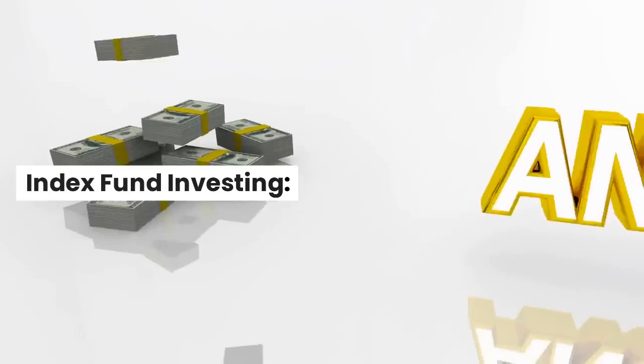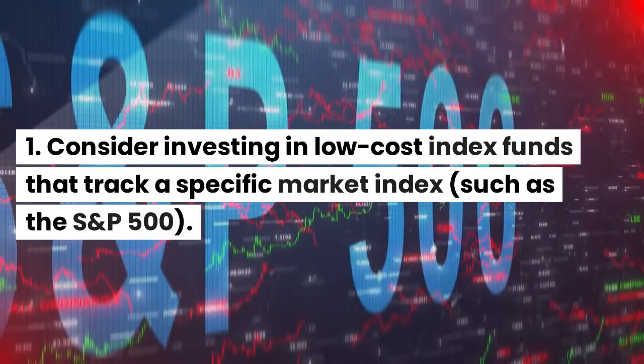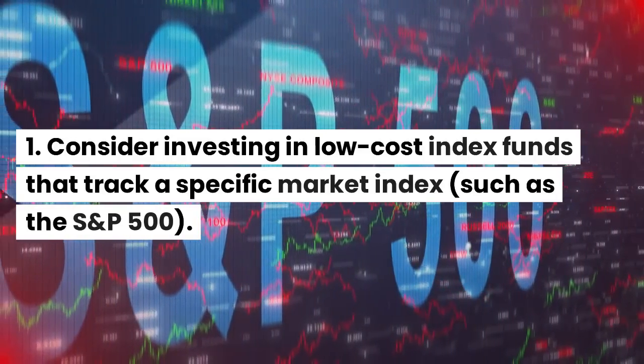Index Fund Investing: consider investing in low-cost index funds that track a specific market index, such as the S&P 500. These funds provide broad market exposure and have historically generated solid returns.